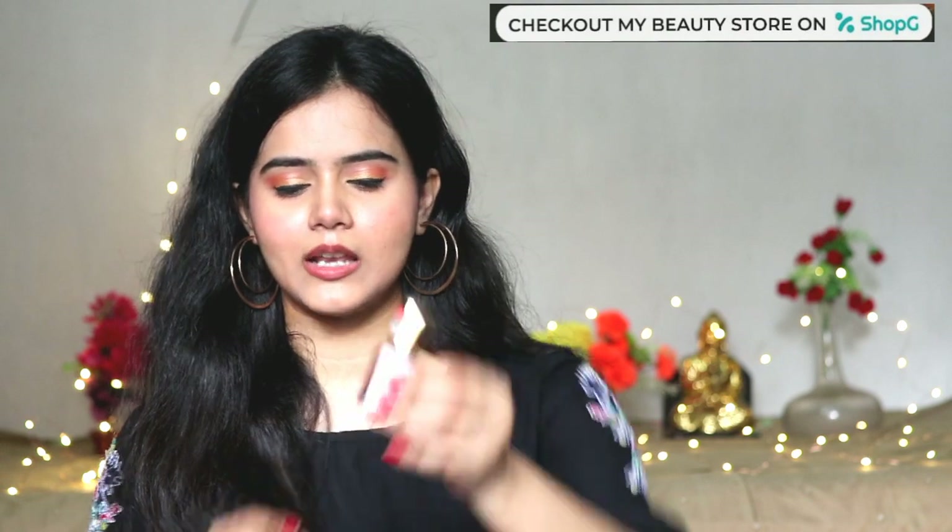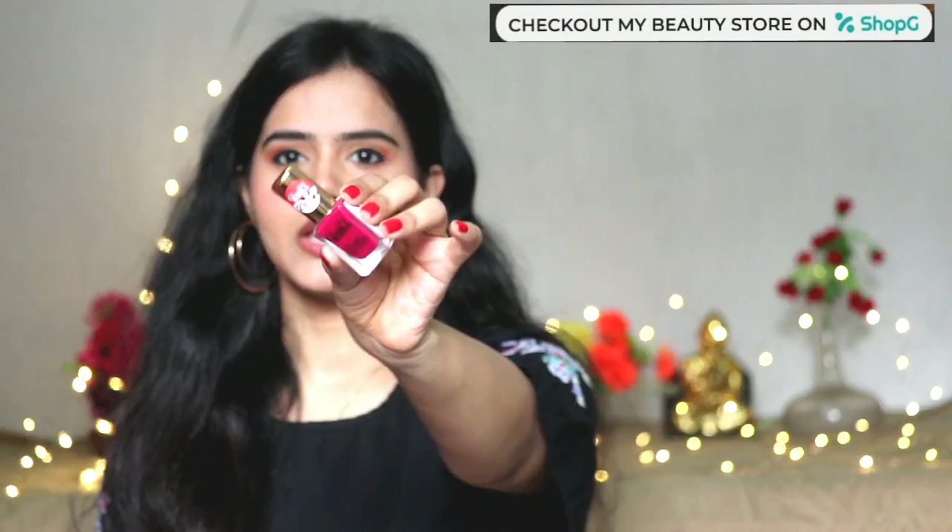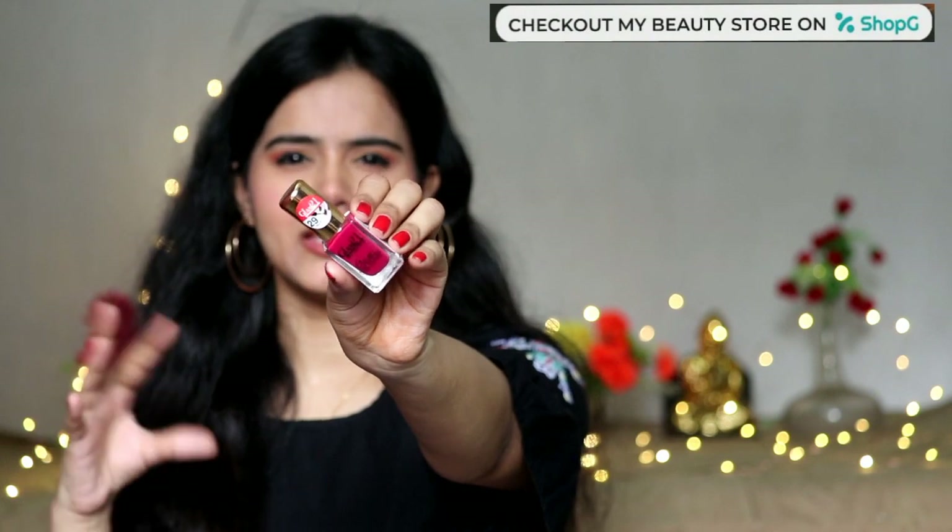I have many other nail polishes too. There is this rusty brown color — you can see it — it is a very unique color. The shade name is 1010. Next, I have a dark pinkish shade — a cherry, pinkish-cherry kind of color. It is a very good and unique color. The shade number is 29. Definitely you can try out these colors.